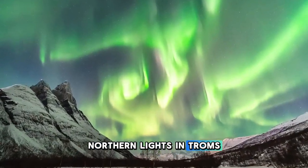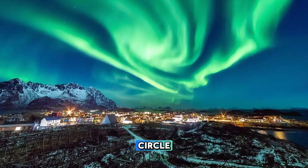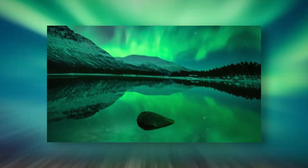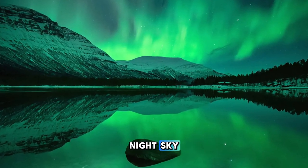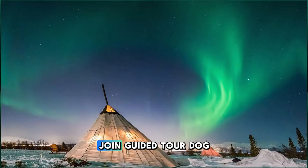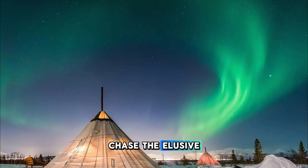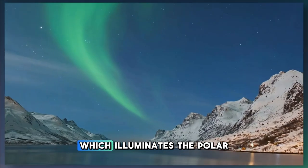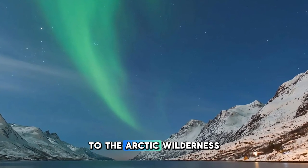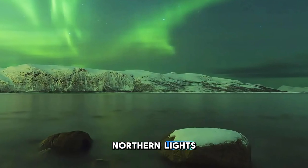Chase the magical Northern Lights in Tromsø, located within the Arctic Circle and renowned as one of the best places in the world to witness this natural phenomenon. Embark on a thrilling adventure under the starry night sky, as curtains of green, purple, and pink dance across the Arctic heavens. Join guided tours, dog-sledding expeditions, or snowmobile safaris to chase the elusive Aurora Borealis, which illuminates the polar night with its otherworldly beauty. Tromsø is a gateway to the Arctic wilderness and a bucket-list destination for travelers seeking to experience the wonder of the Northern Lights.